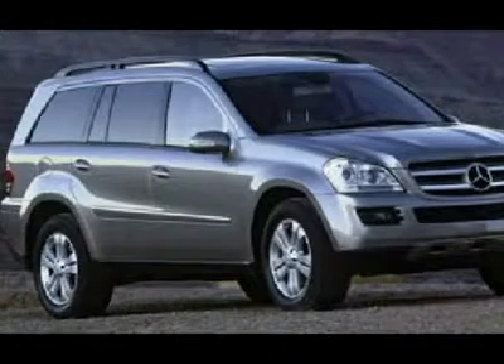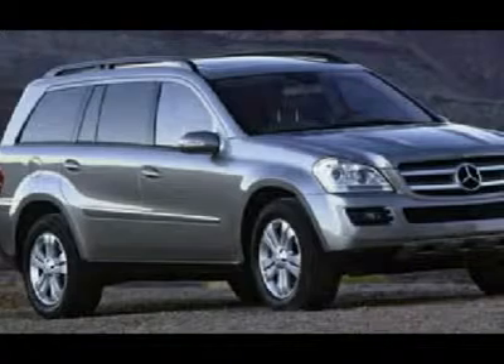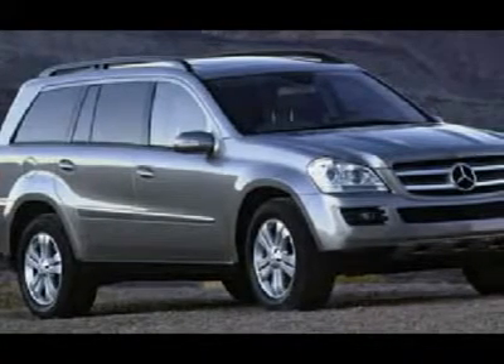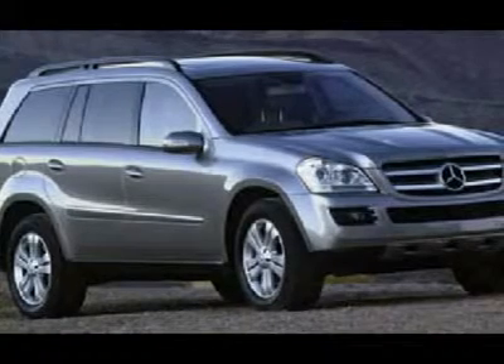Contact our sales department at 704-566-6565 or visit our website at www.charlottaacollection.com. Get the best quality vehicle at the rock bottom price.